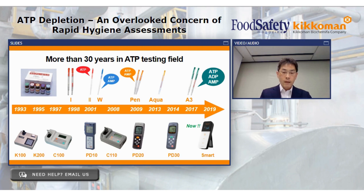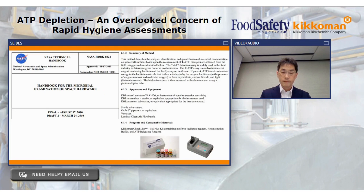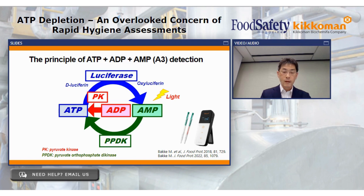We evolved the ATP test — first to an ATP plus AMP test, and subsequently to our current ATP plus ADP plus AMP test that we call Kikkoman A3, to achieve more reliable cleaning verification. We also improved the instruments for customers' convenience. One of our ATP detection systems has been listed in NASA technical handbooks. So, what makes Kikkoman A3 different?